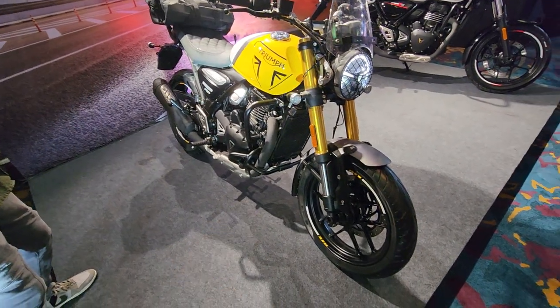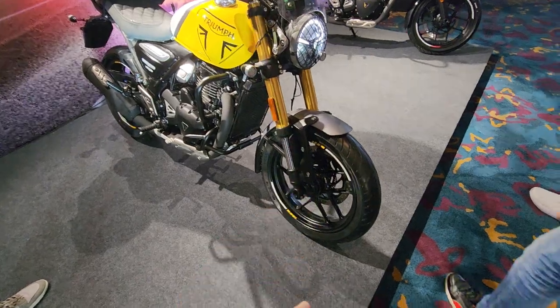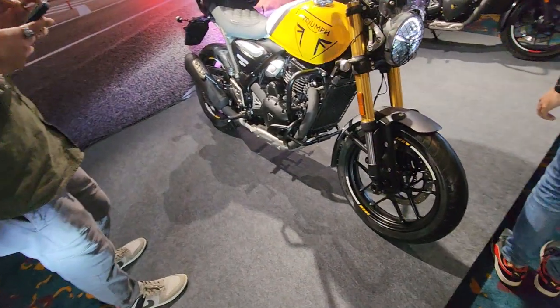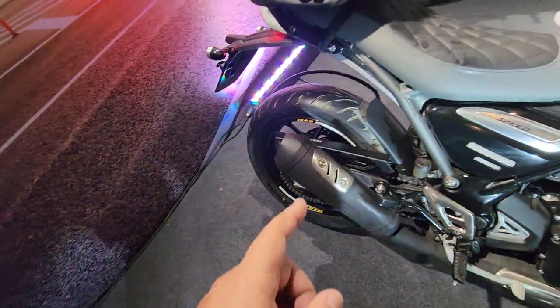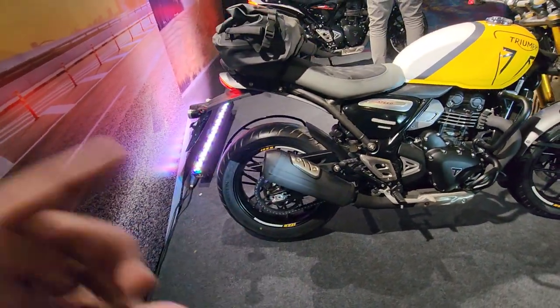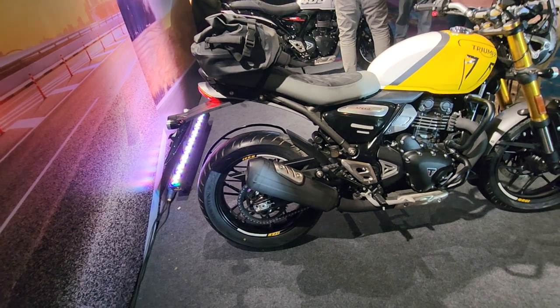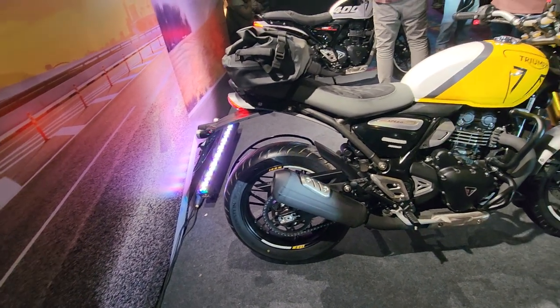It also gets a change in tires — it gets Werdelstein tires at the front. It's a 110/80-17 section at the front and the usual 150/70 instead of the 150/60 at the back. The profile has been raised. Triumph says there have been changes to the suspension to make sure it handles very well.